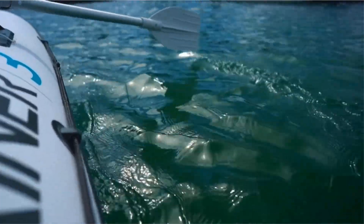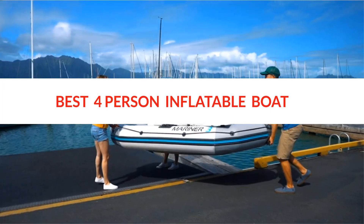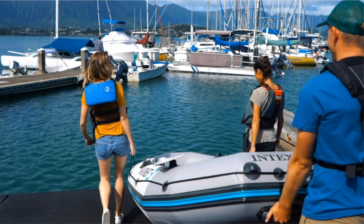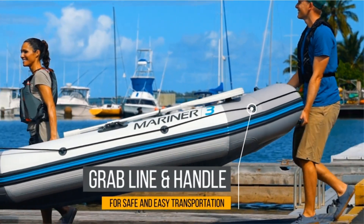Hello and welcome to my channel. Today we are sharing a review of the best 4-person inflatable boat. We researched various options and found the best product for you. We share all the features, what makes these products perfect for you, and every detail in this video. Product links are mentioned in the description box. So let's get started.